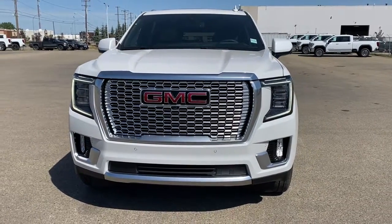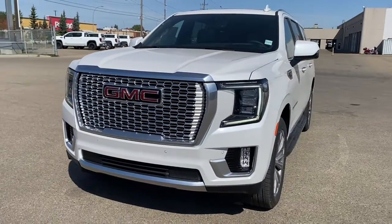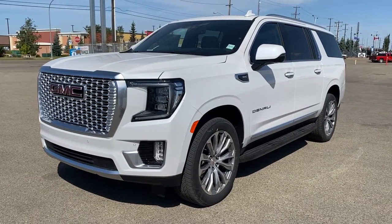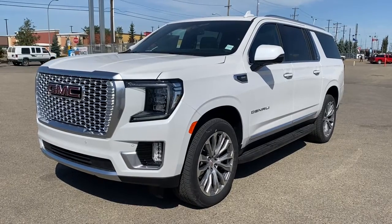It's a great day at Western GMC Buick. We're located on the corner of 184th Street and Stony Plain Road in Edmonton, Alberta, Canada. Today we're looking at the 2021 GMC Yukon XL Denali.